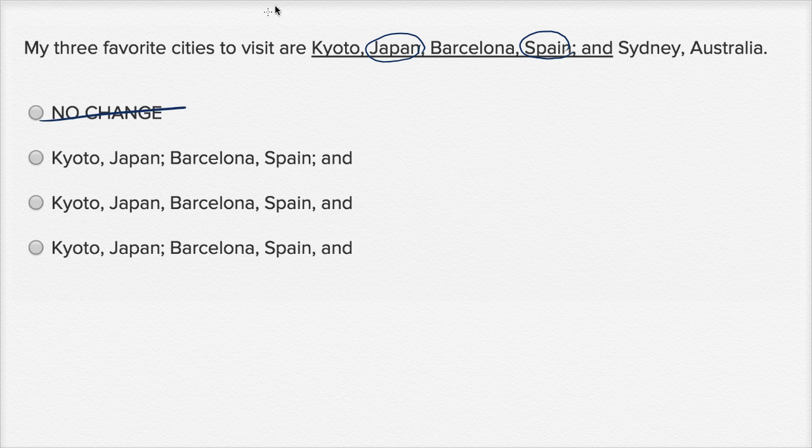So, we definitely want to change this, and ideally, we would put semicolons — a semicolon here, and then another semicolon right over there. We already had a semicolon right over there, so we really just turned this comma into a semicolon. So, Kyoto, Japan; Barcelona, Spain; and Sydney, Australia. Yep, that looks great.